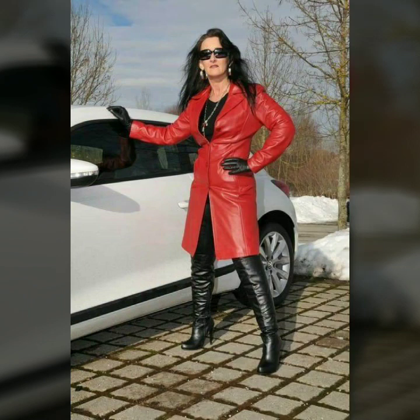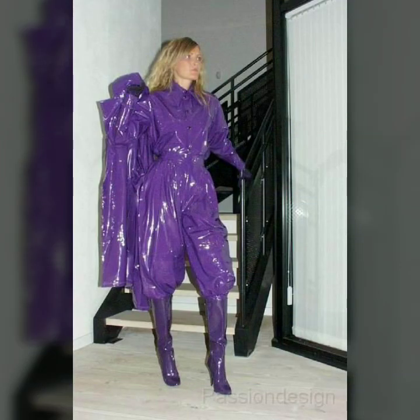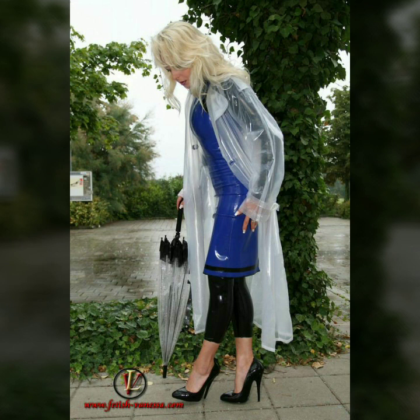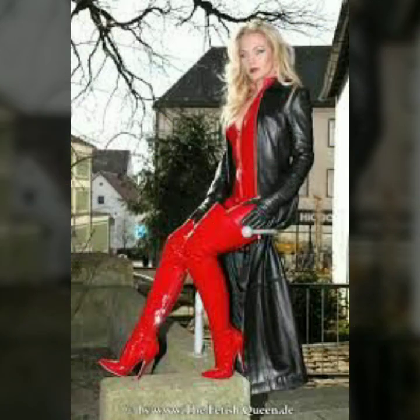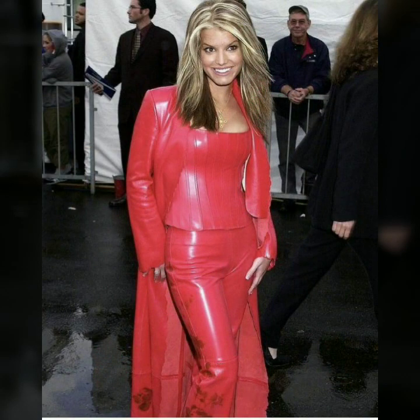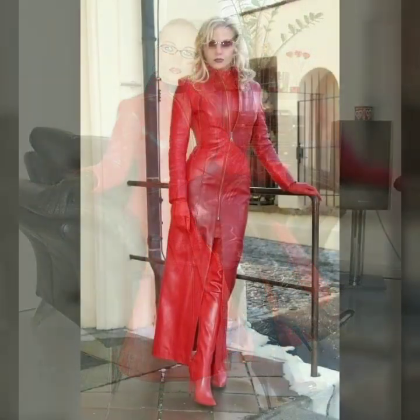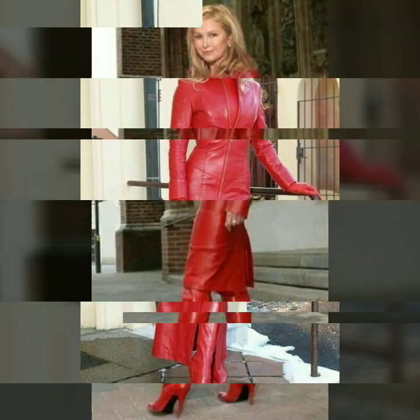Hi friends, how are you all? Welcome to my channel Latex Fashion and Style. Today I'm going to share with you very beautiful and stylish latex leather long power dresses for women and girls. These are very gorgeous and beautiful dresses.